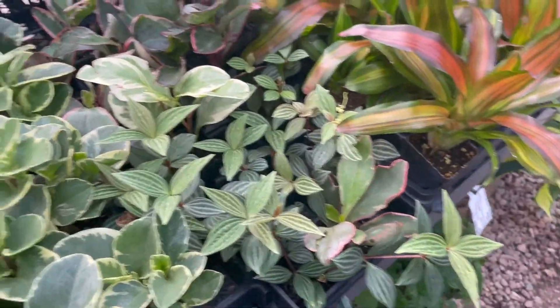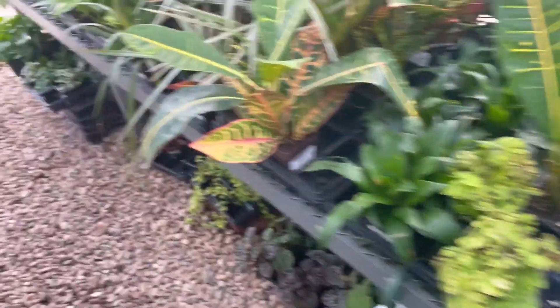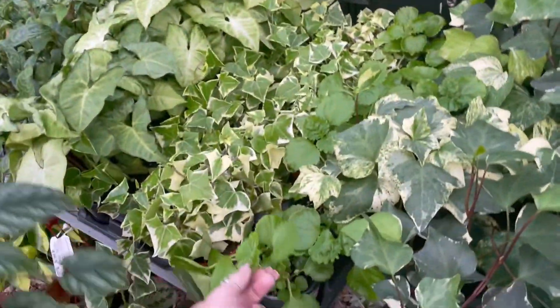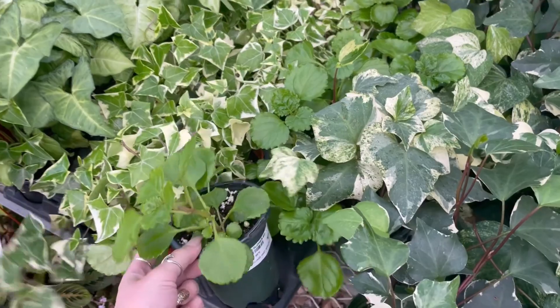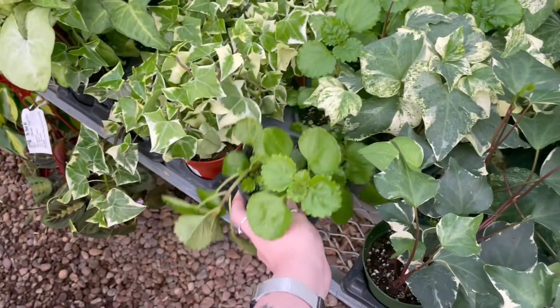A bunch of Peperomias, which I won't buy anymore because I always kill them. There are some Alocasias, which I also won't buy because I kill them. I always think this is cute — I think it's like Creeping Charlie or something. It's kind of cool.